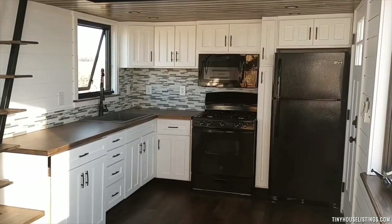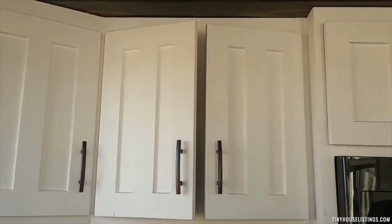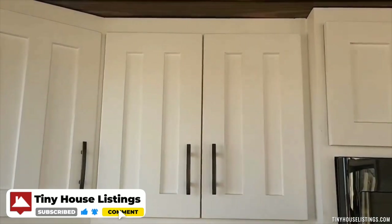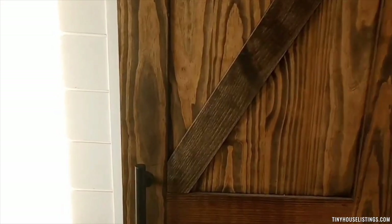The kitchen includes a full-size stove, microwave, refrigerator, and sink, just like a real home. Also included are our soft close closures and drawers. All white shiplap and trim accommodated with butcher block or stained wood.